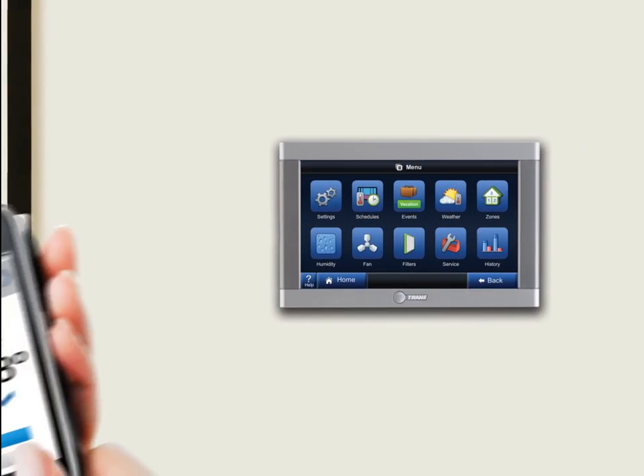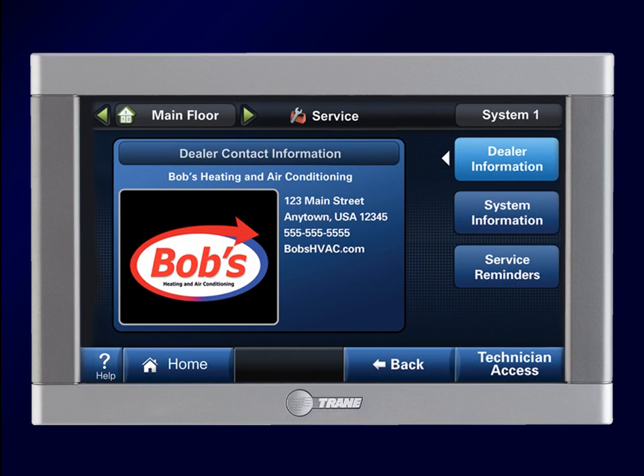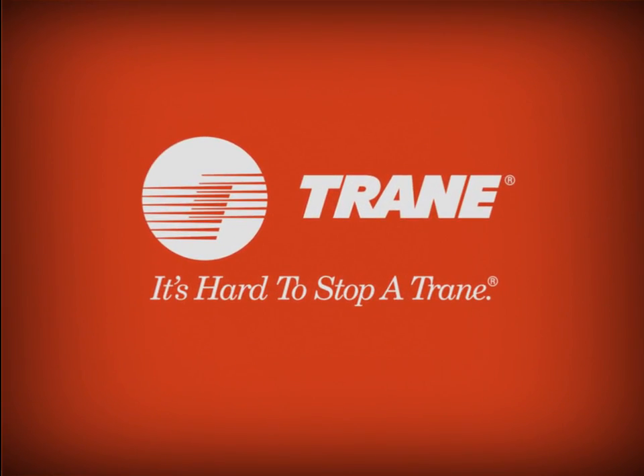Not to mention, you can control it remotely with your web-enabled cell phone or computer. Best of all, the ComfortLink 2 makes it easy to contact your dealer with questions or for maintenance or repairs. So no matter where you are, you can always rest assured that your home comfort is under control.